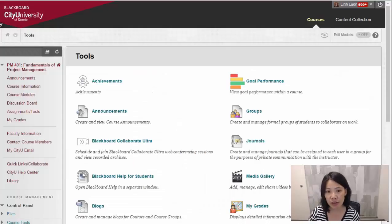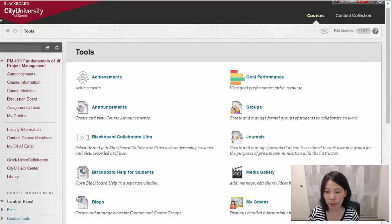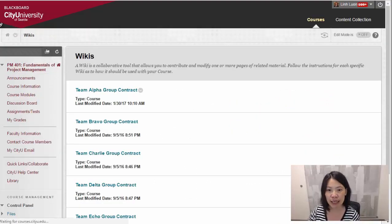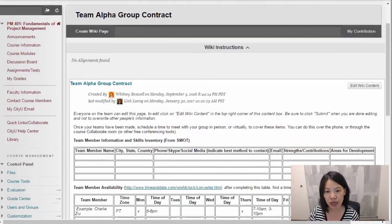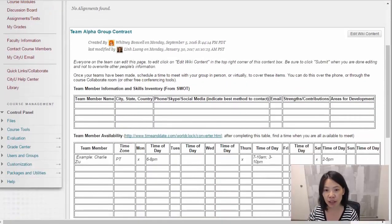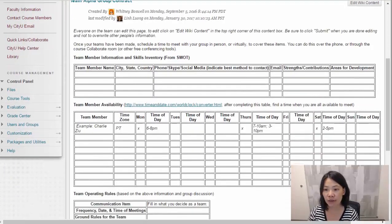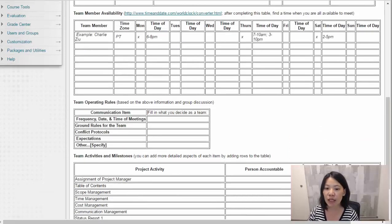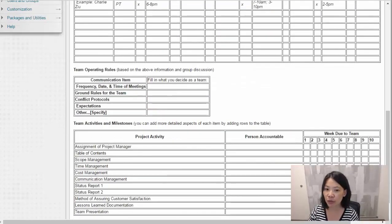Some of the other tools that we use exist in the tools section of Blackboard. One of these tools is called the wiki. We use the wiki in terms of a group contract, which allows team members to identify their contact information, their availability of time and schedule, as well as the ground rules for the team. This sets expectations for each of the team members as well as identifying the person accountable for each of the project activities available in the assignments. It allows team members to see who's accountable for which items and milestones.